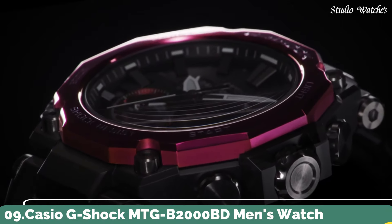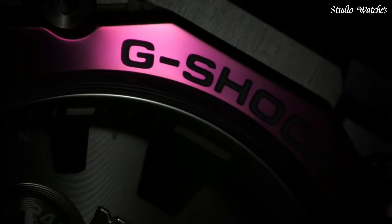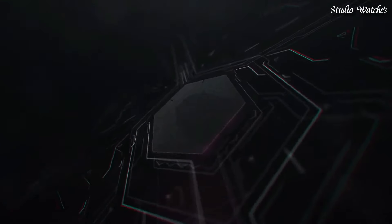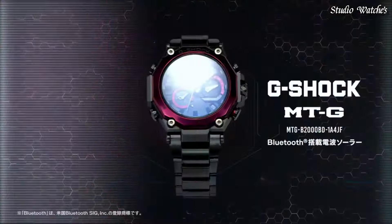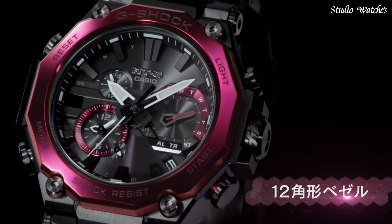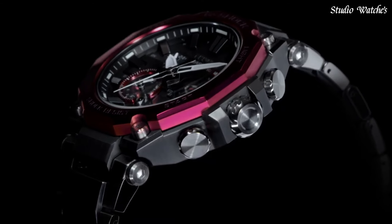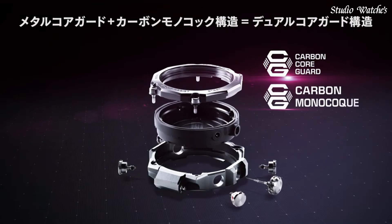Number 9. Casio G-Shock MTG-B2000BD Men's Watch. Japanese Solar Quartz Movement in .5636 caliber. Stainless Steel Carbon Hard Coating Case of Round Shape. Case Dimensions are 51 mm in diameter and 15.9 mm in thickness. Display Type: Analog. This timepiece has sapphire anti-reflection coating glass. Composite Band. Band Color: Black. 200-meter water resistance.